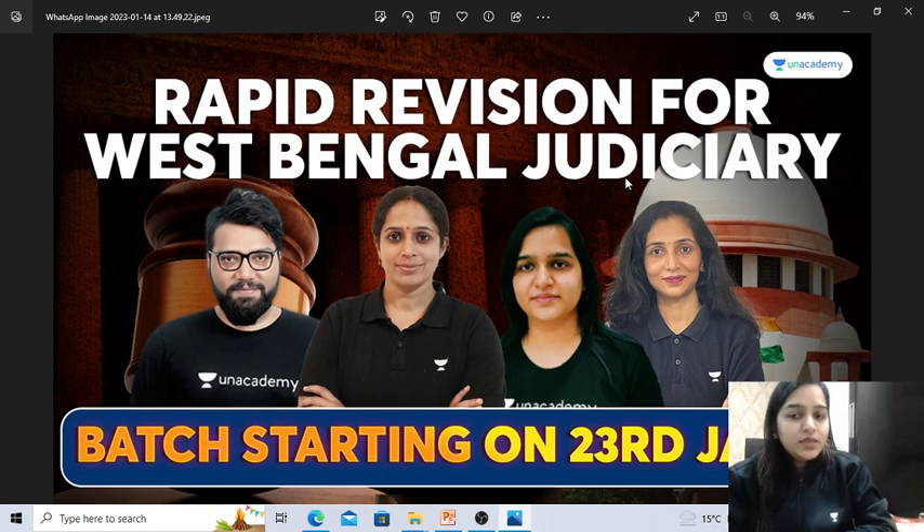Along with me, three other educators will be taking your classes and this batch will start from the 23rd of June. What I will be teaching you includes Law of Contract, Evidence Act, CPC, Mohamedan Law, Partnership Act, and the Constitution. The rest of the subjects my fellow educators will teach. In this batch, you are going to rapidly revise all the subjects that are in your West Bengal Judiciary syllabus.